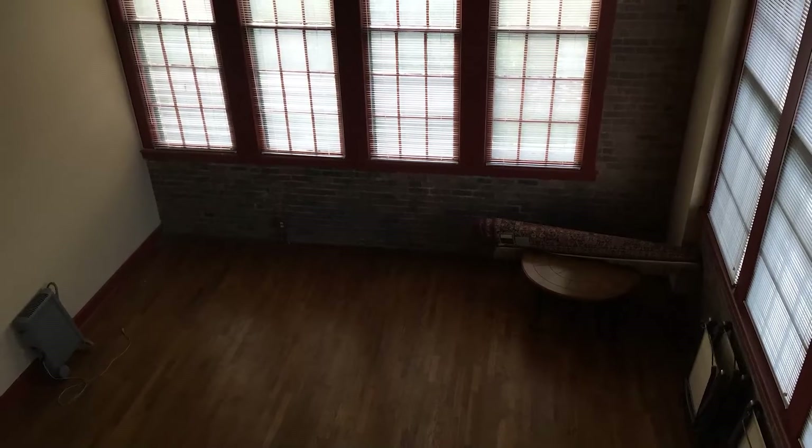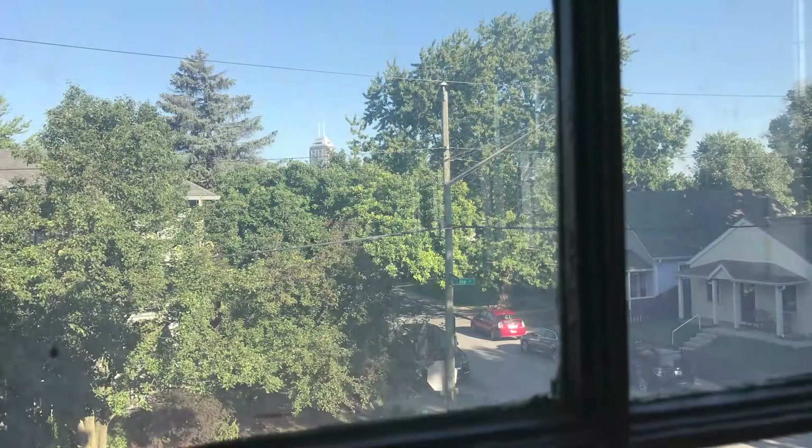I mentioned in a previous video that the big cube of the main living area was an incredibly cool space. The funny part is, the blinds weren't even open the first time I visited. I had no idea how great the view was. But even in the one good room, a big blank wall needed something to compete with the giant windows.